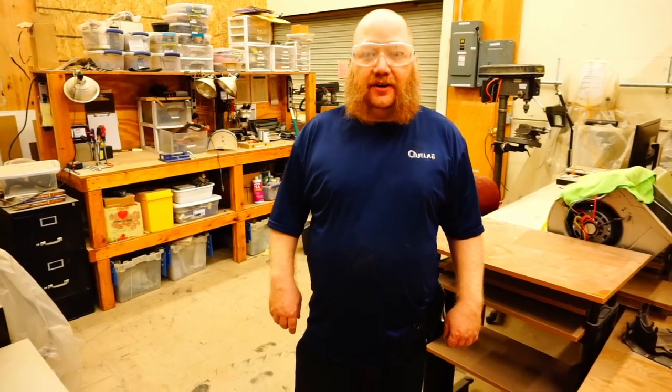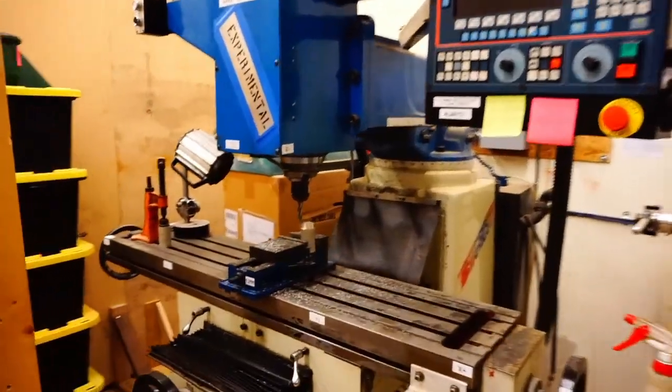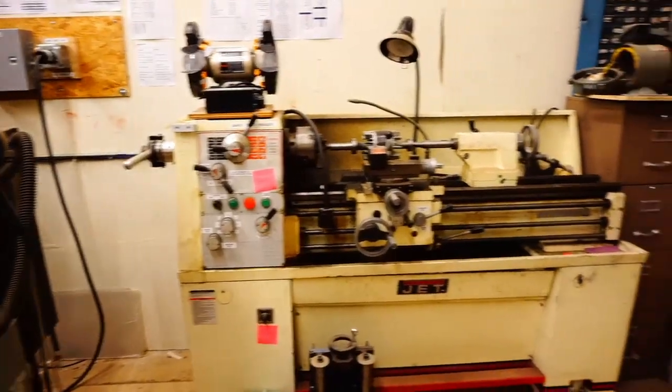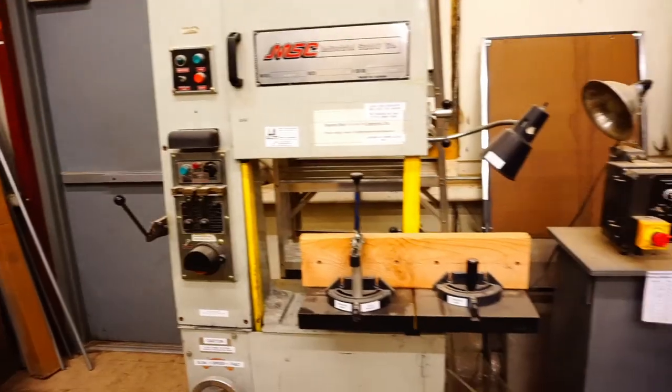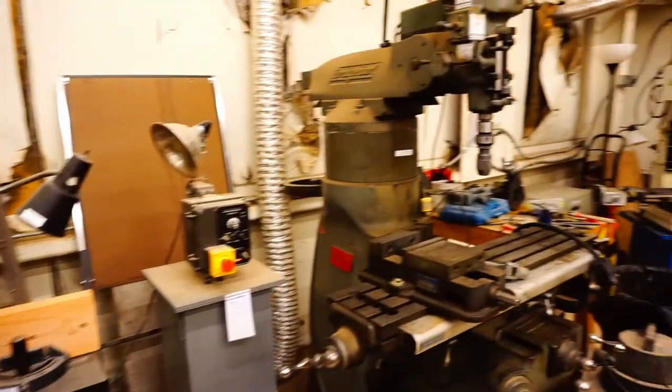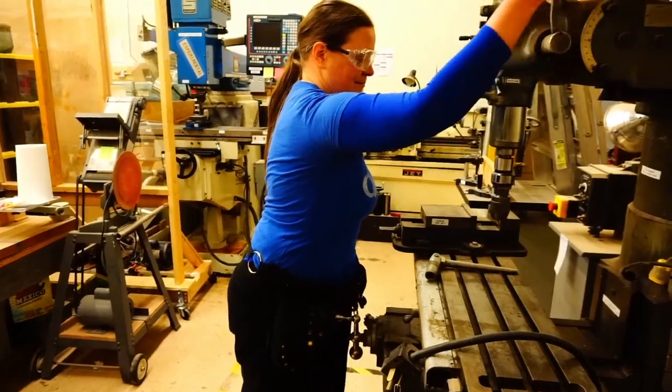This is the metal shop. Here at QLab we have lathes, mills, and even a large CNC machine owned by our machine shop captain. Here we have the south band saw, and two milling machines. Hey Raphael, what have you been making in the metal shop? Stuff.